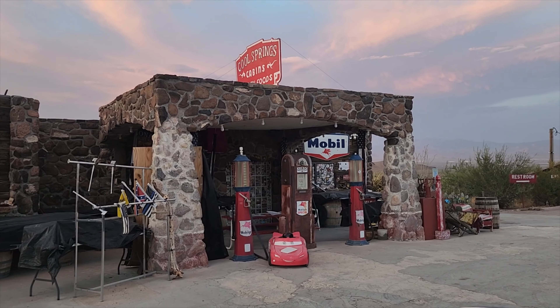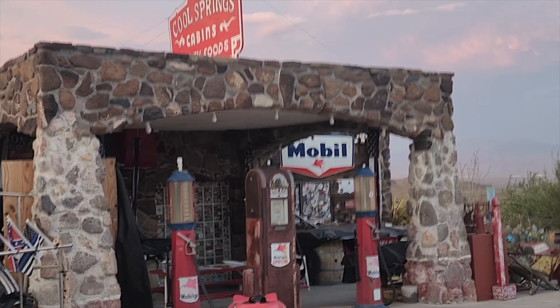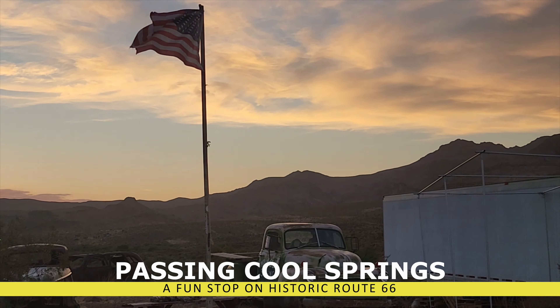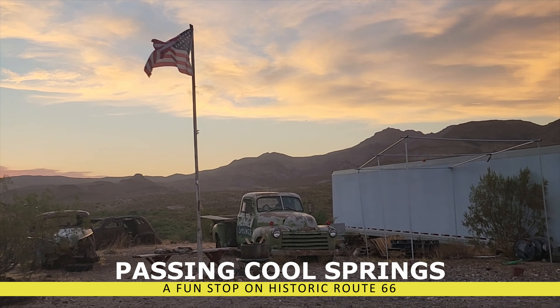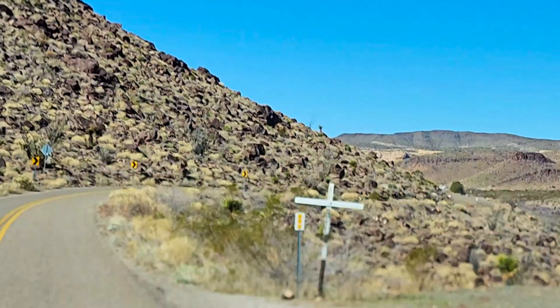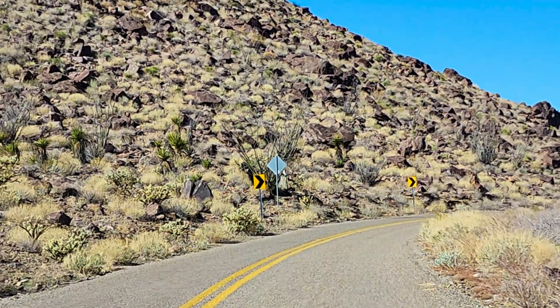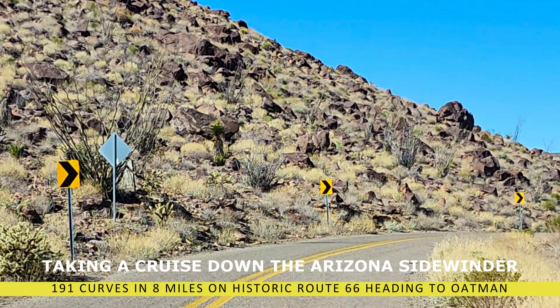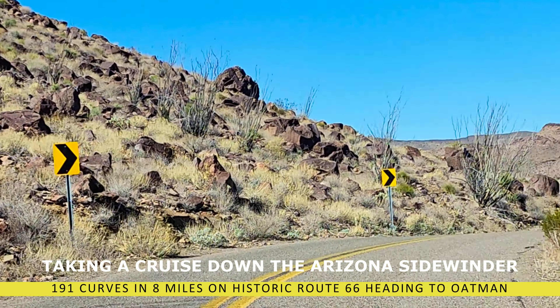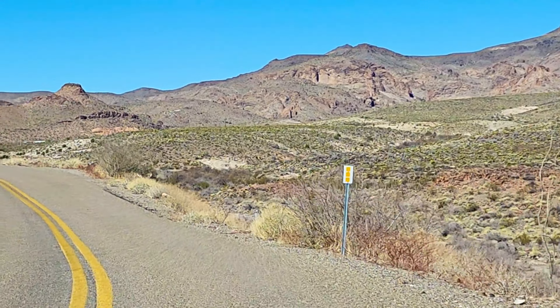Here we go, and we are heading out. This is Cool Springs, Arizona. Kind of passing by it here — let you see it. It's a real fun stop on Historic Route 66, got some cool cars and trucks out there, and that's kind of your starting point. You go a little further, there's a little straight highway, but then you're going to start getting the curves. There's 191 curves in 8 miles, and it's called the Arizona Sidewinder, and it's on Historic Route 66.